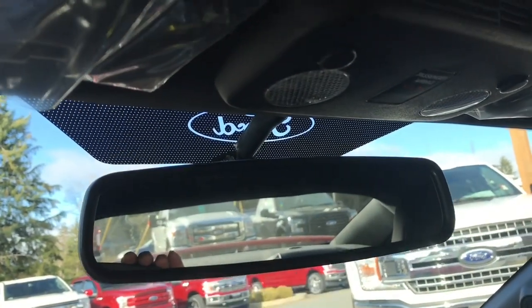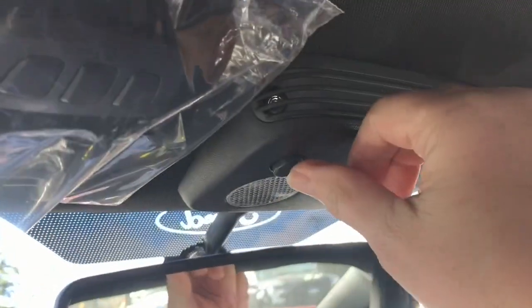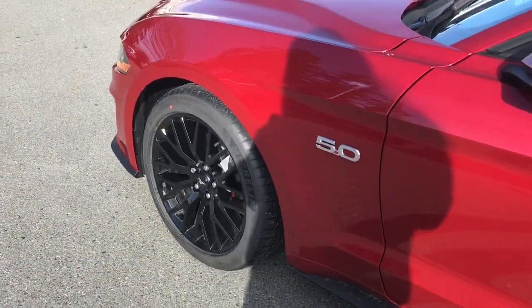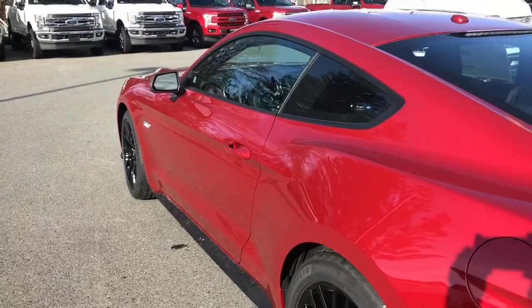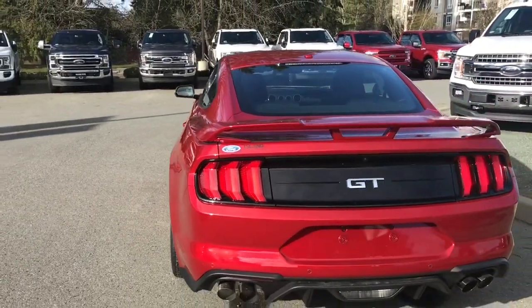There's your automatic rear-view mirror with auto dimming, and there are your lighting controls. The 19-inch ebony painted aluminum wheels are part of the GT performance package. The body color door handle has intelligent access — when the fob is in close proximity, you can lock and unlock the doors. There's also a driver-side capless easy-fuel gas filler.